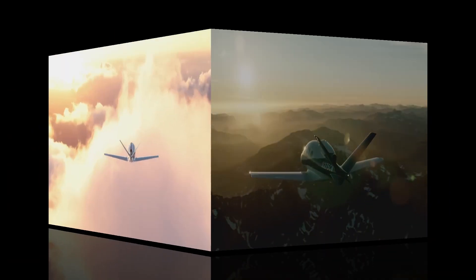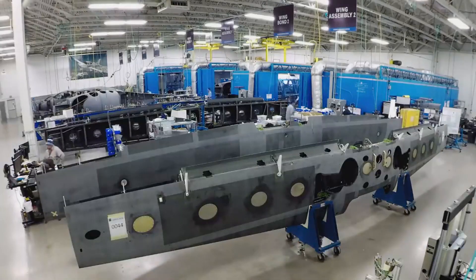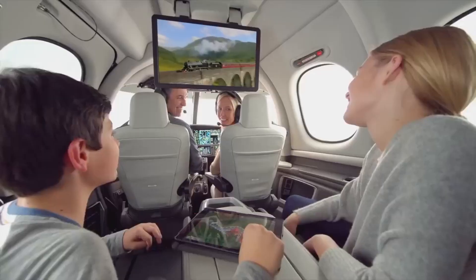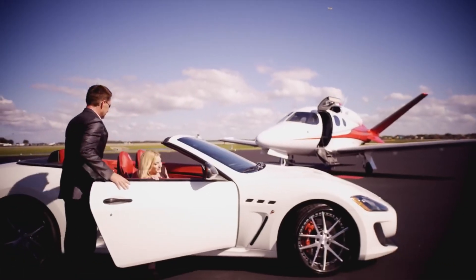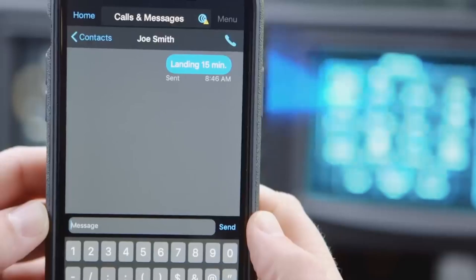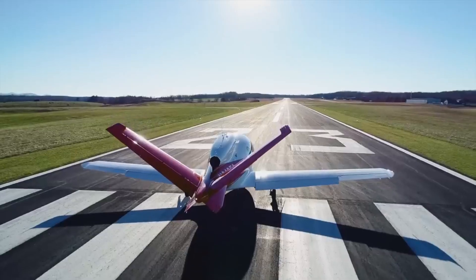Number eight: Cirrus Vision Jet. The Cirrus Vision Jet is a revolutionary single-engine private jet that combines advanced technology with sleek design to offer an unparalleled flying experience. Known for being the world's first single-engine jet, it provides an efficient and cost-effective solution for personal and small business aviation. The Vision Jet boasts a spacious and luxurious cabin, equipped with cutting-edge avionics and safety features like the Cirrus Airframe Parachute System (CAPS), which allows for a safe emergency descent.